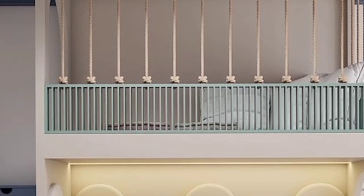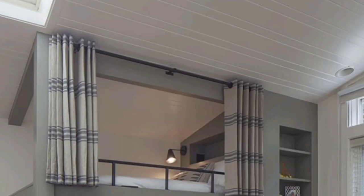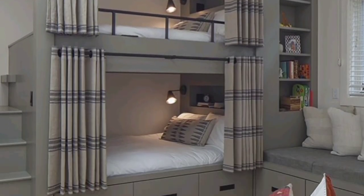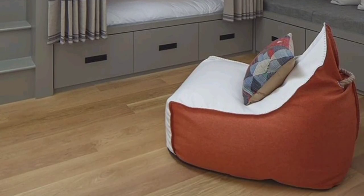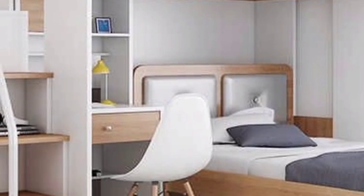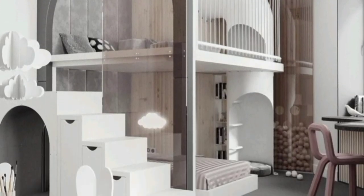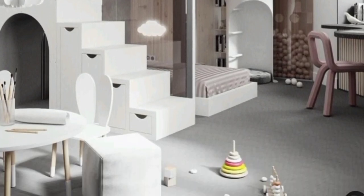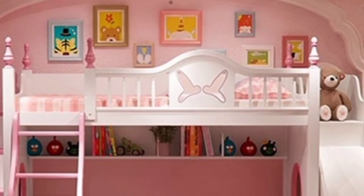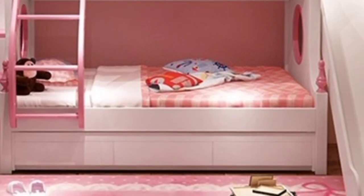Determine the bunk bed design that fits your needs and finalize the style requirements — this also matters. Figure out which features are essential. Do you need extra storage space with the bunk bed frame? Would you like to add pull-out beds or convertible functions into the design? Do you want to customize the bunk bed with tents or a solid enclosure to transform the space?